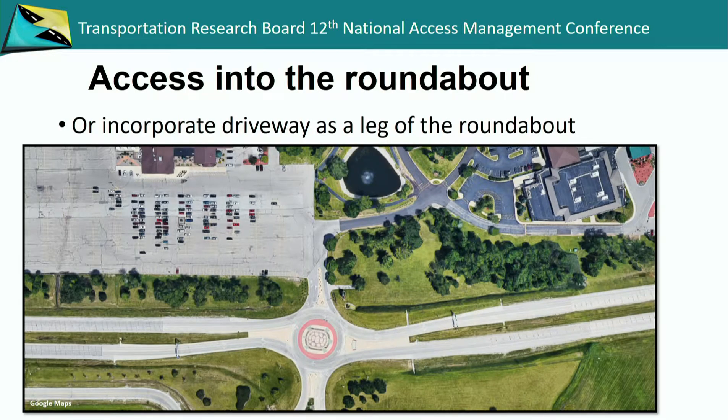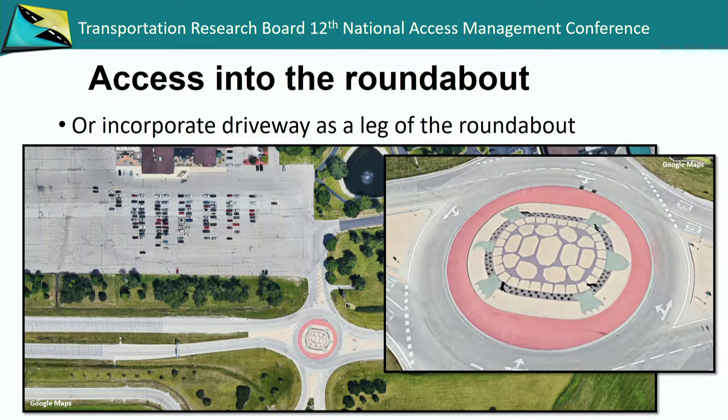Another example up in the Green Bay area where there's a casino and a hotel with much larger, higher-volume parking — again, treating that as a leg. On the south side of the picture is the access into the Green Bay airport, also being treated as a leg. There's a turtle visible in the aerial view — as part of the Native American Oneida territory, the turtle was their symbol and was introduced into the landscaping. It's unfortunate that when you're driving through it you really don't notice it, but from the aerial view you can really see how that looks.